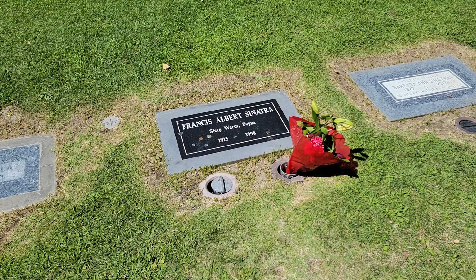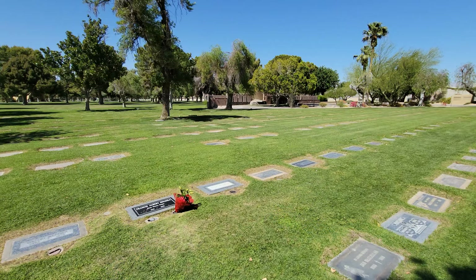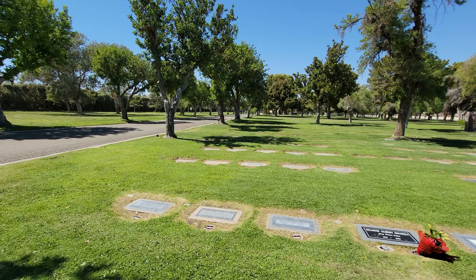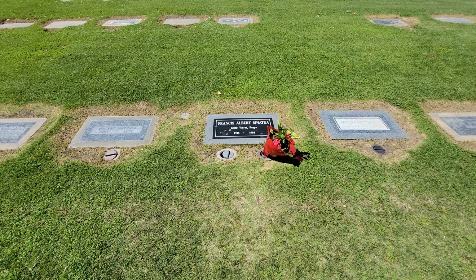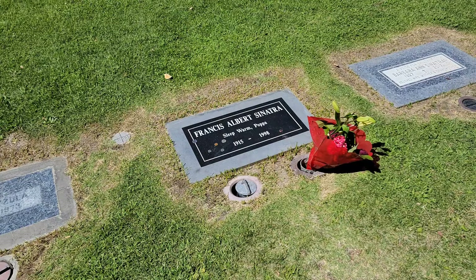In 1942, Frank left the band to go solo because he wanted to compete with Bing Crosby. He signed with Columbia Records in 1943, all while a musician strike was going on. Having a big heart, Frank donated a lot of his earnings to charity. Frank sang one last time in front of a live crowd on February 25th, 1995, at the Palm Desert Marriott with about 1,200 people in attendance. Frank had a couple of nicknames — one being 'Old Blue Eyes' because of his deep blue eyes, and another, 'Lady Macbeth,' from his time in Tommy Dorsey's band, because of how often he changed his outfits and how frequently he showered.